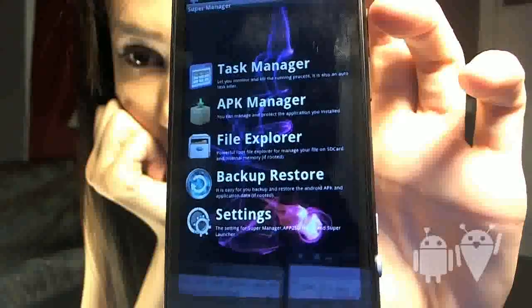App number four. This is basically an app killer on crack. There are too many features to explain it all here, but there's a link in the description to find out more. App number five.